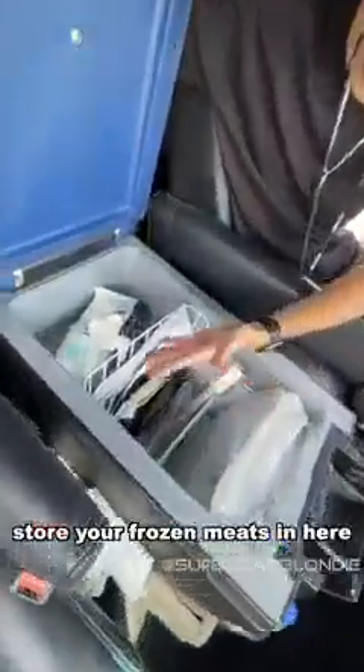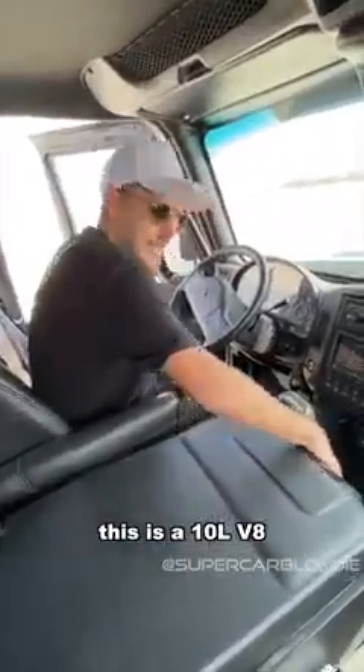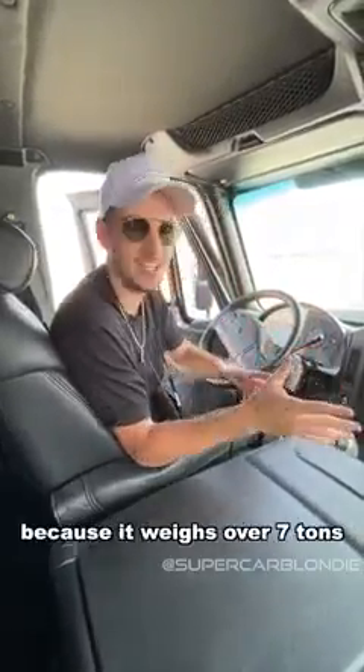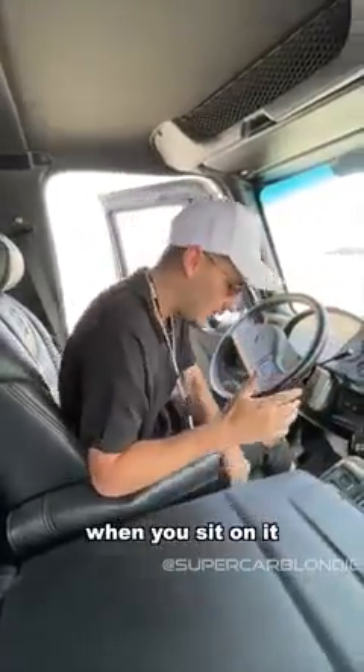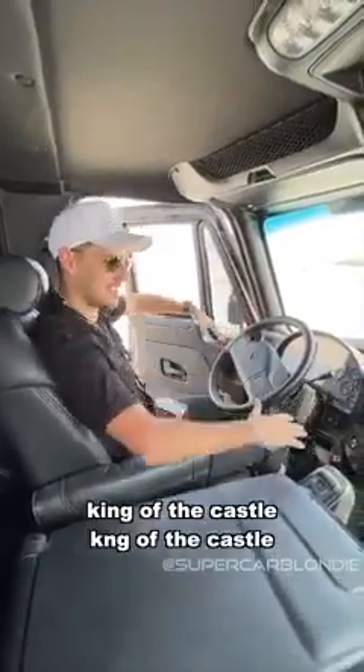This right here is a fridge — look at that, you can store your frozen meats in here, it's huge. This is a 10-liter V8 with 370 horsepower. And you need a trucking license to drive this thing because it weighs over seven tons. When you sit on it you feel like you're so high up — king of the castle!